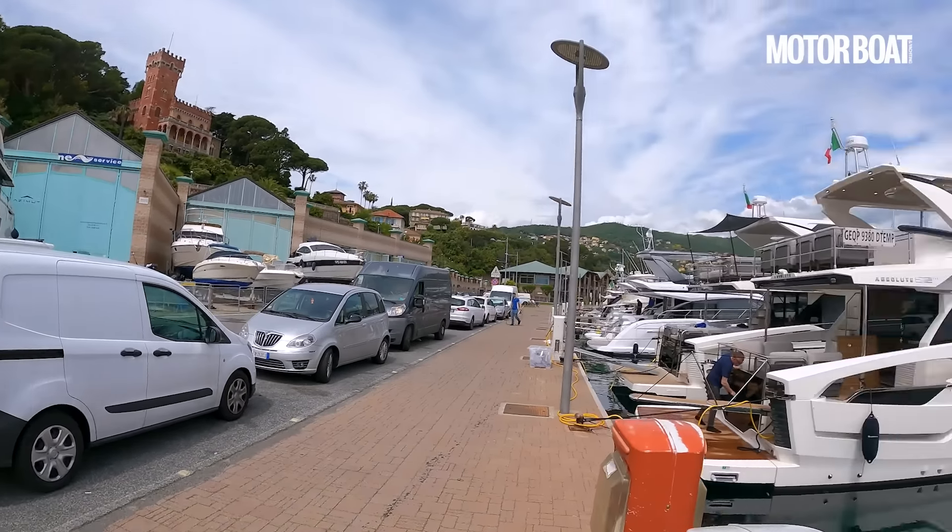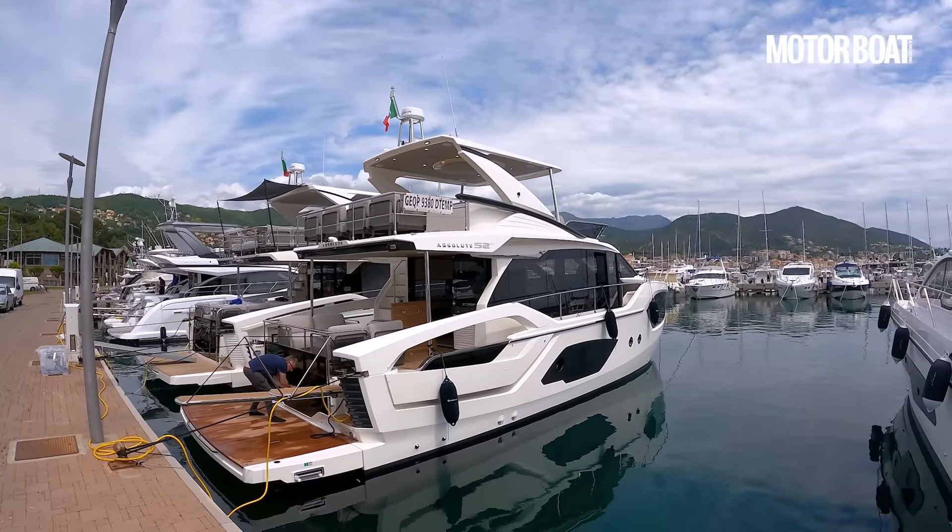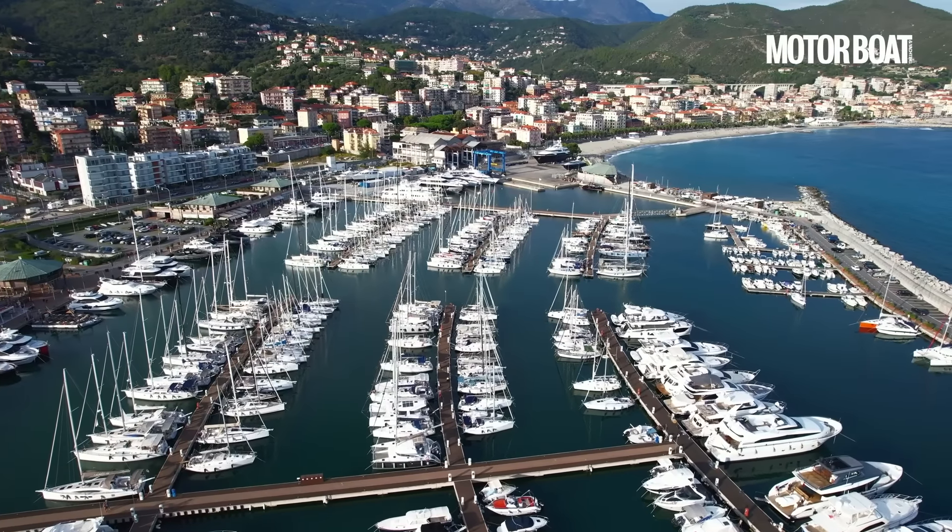The Absolute 52 Fly is not a new boat exactly. It's been around for 16 or 17 months and we've seen her at various international shows over the last year or so. But it is a very good ambassador for what the latest generation of flybridge cruisers is all about from Absolute. So we've come down to Verazzi near Genoa to take her out on the water and see what she can do.